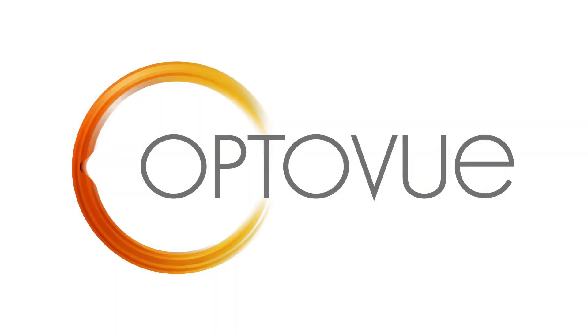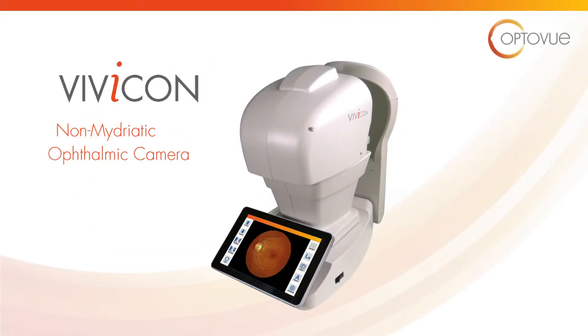OptiView, the innovator of comprehensive retinal imaging technology, introduces Vivicon, the easy-to-use ophthalmic camera for the everyday eye care practice.